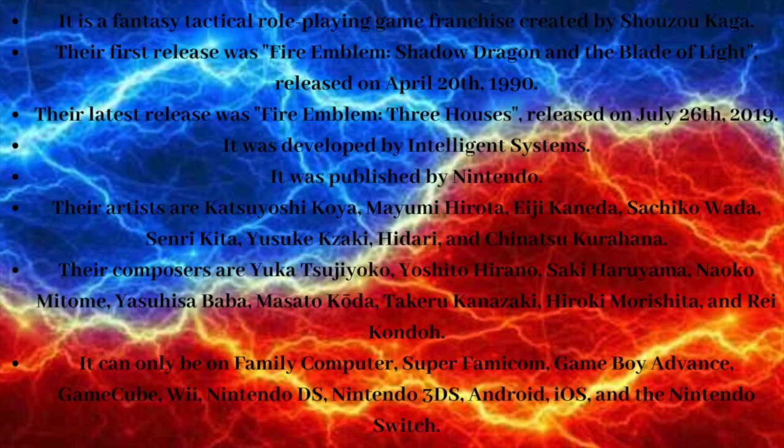It can be played on Family Computer, Super Famicom, Game Boy Advance, GameCube, Wii, Nintendo DS, Nintendo 3DS, Android, iOS, and the Nintendo Switch. And now, without further ado, let's get started.